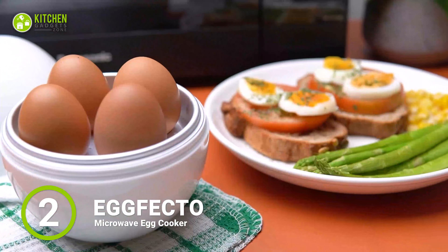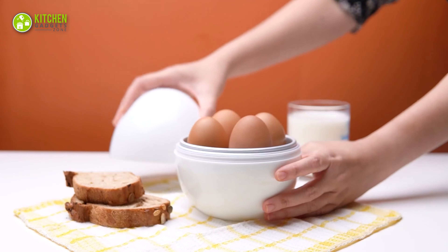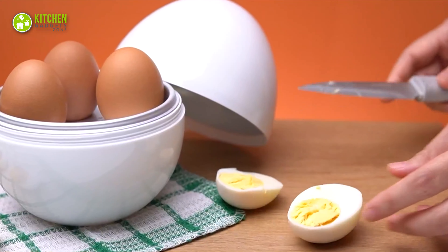In your busy kitchen, you need to crack eggs to prepare a breakfast omelette. Therefore, bring the Krakem Egg Cracker for perfect cracking and avoid messing with egg white and shells.